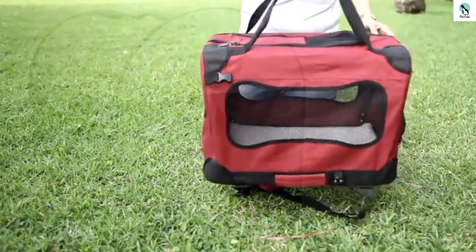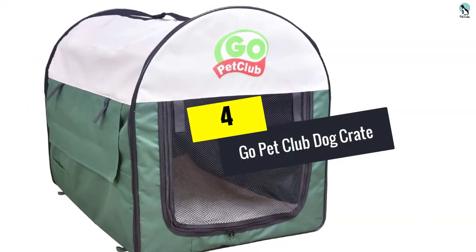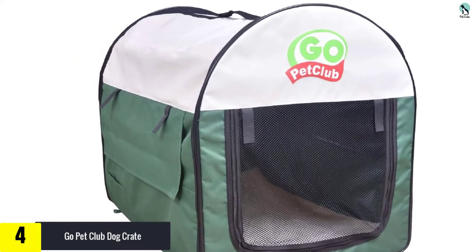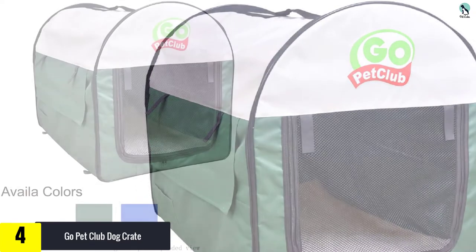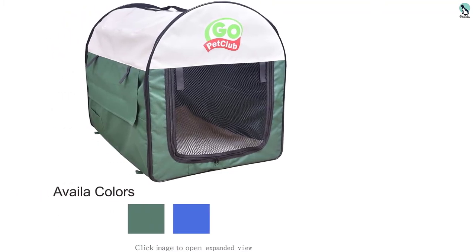Moving on, at number four we have the Go Pet Club dog crate. If you love and fancy your dog, don't hesitate to get one of the Go Pet Club soft crates. This crate provides a very comfortable environment for your puppy anywhere you go, and it also provides shelter for your dog in both rainy and sunny weather.